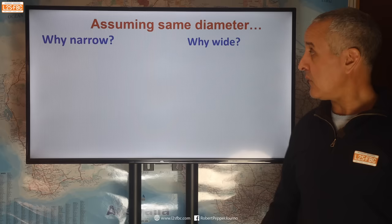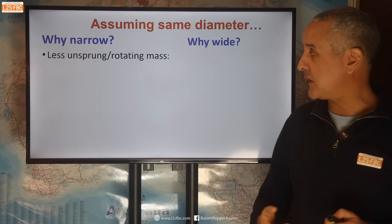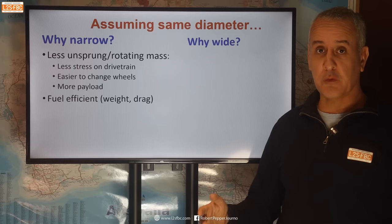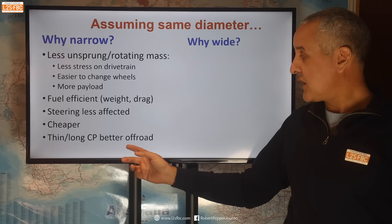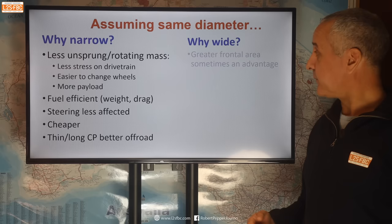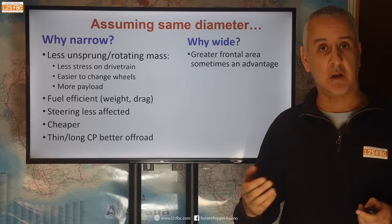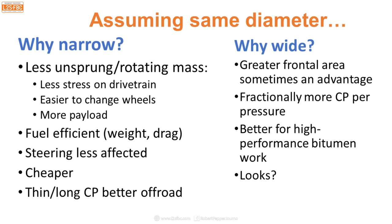Assuming we've got the same diameter tyres, why would you go narrow versus wide? With a narrow tyre you simply have less unsprung and rotating mass — definitely a good thing. It also means less stress on the drivetrain, it's physically easier to change wheels, you get more payload because the vehicle weighs less, it's more fuel efficient both from weight and because the narrow tyre has less aerodynamic drag, the steering is less affected, it's cheaper, and I think a thin and long contact patch is better off-road than a wider, shorter one. Why wide? You never say never in cars, and particularly off-roading — sometimes a wide tyre will perform better. It gives perhaps better grip in ruts, you do get a little bit more contact patch for a given tyre pressure — though not a huge amount — and it's better for high performance bitumen work, and of course, it looks better on your Instagram.